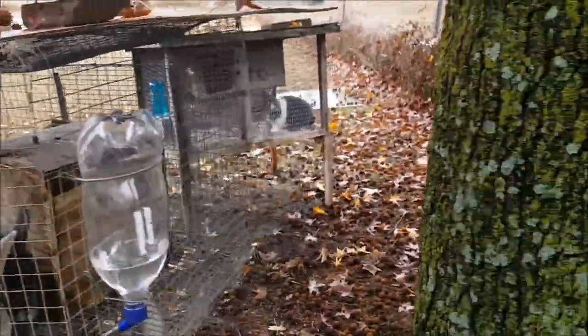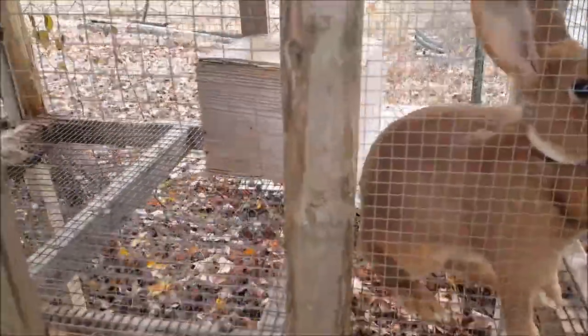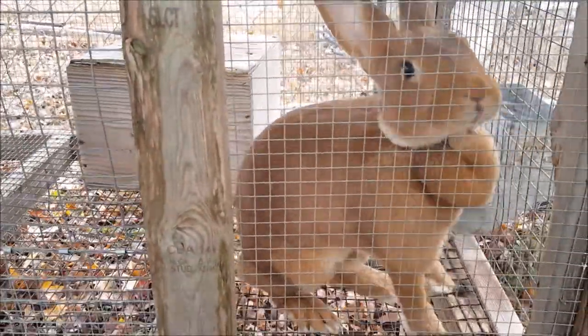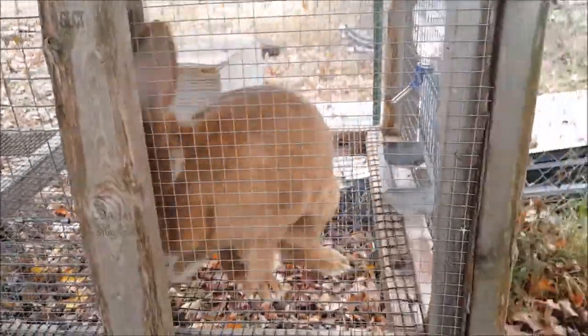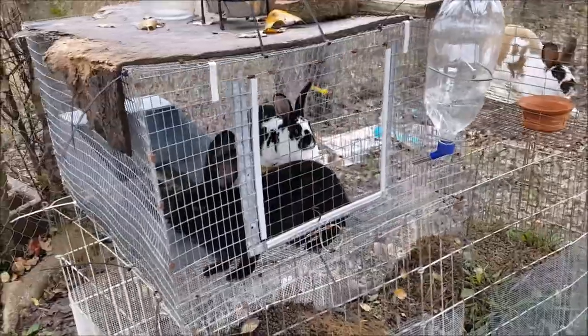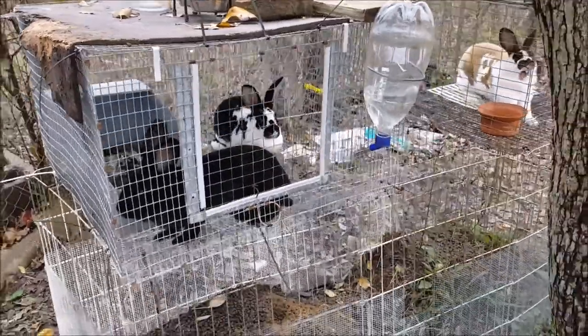Also want to update you on another little thing we're thinking of doing. We may be moving some — actually all — of our rabbits into the barn for the winter. Not exactly sure if we are or not. Simber and I are still discussing that and trying to figure out if we're going to do that, or we may just keep everyone outside.